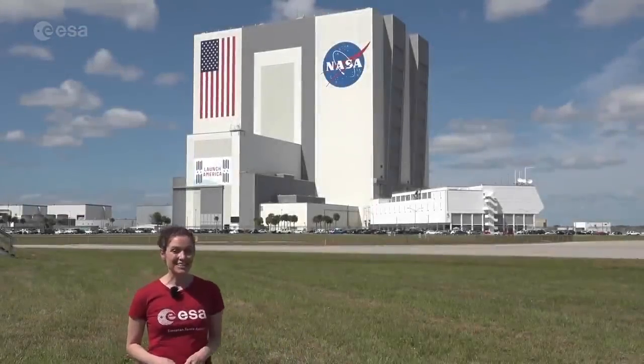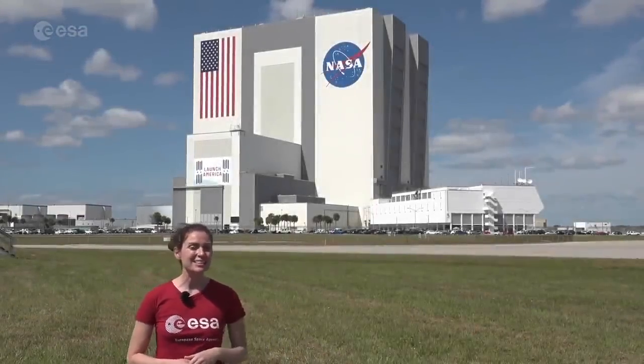We are in the United States, in the sunny state of Florida, at Kennedy Space Center. Hi, I'm Kelsey Brennan-Wessels, and the European Space Agency, together with our partners at NASA, are getting ready to return to the Moon.